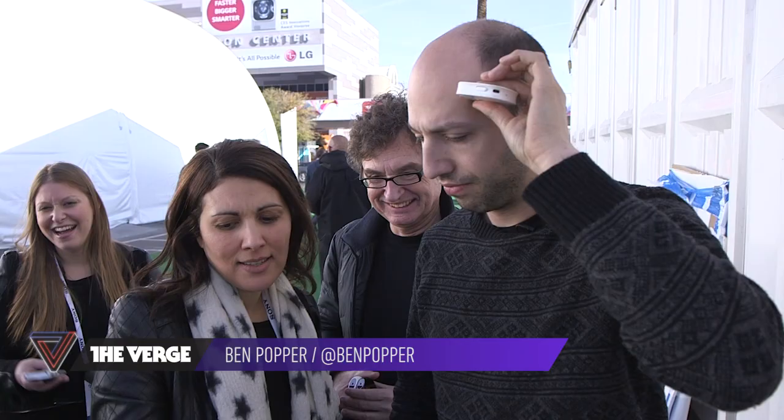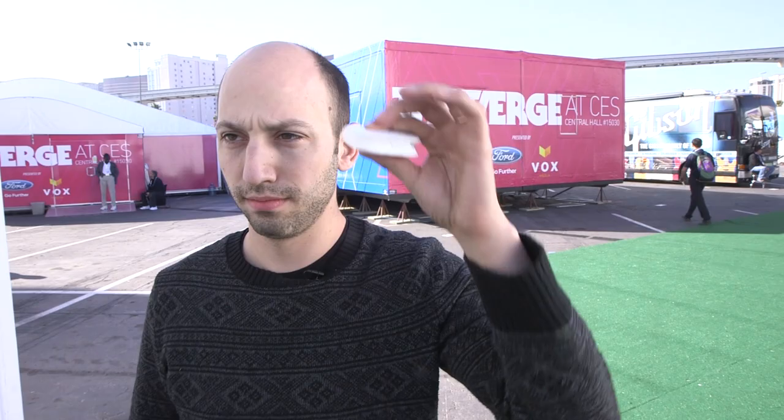Hey, this is Ben Popper reporting for The Verge from CES 2014. I'm here with the Scanadu medical tricorder. You put it to your temple and it gives you your vital signs. This morning, for example, it's telling me I'm very hungover.